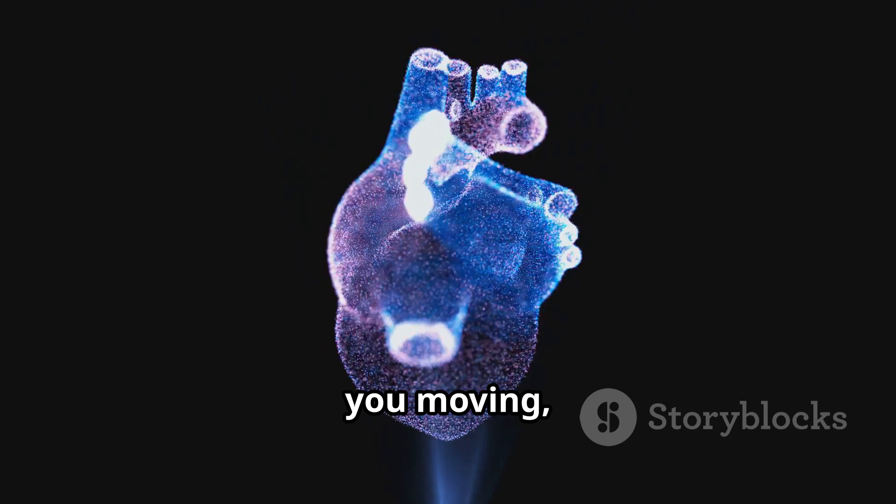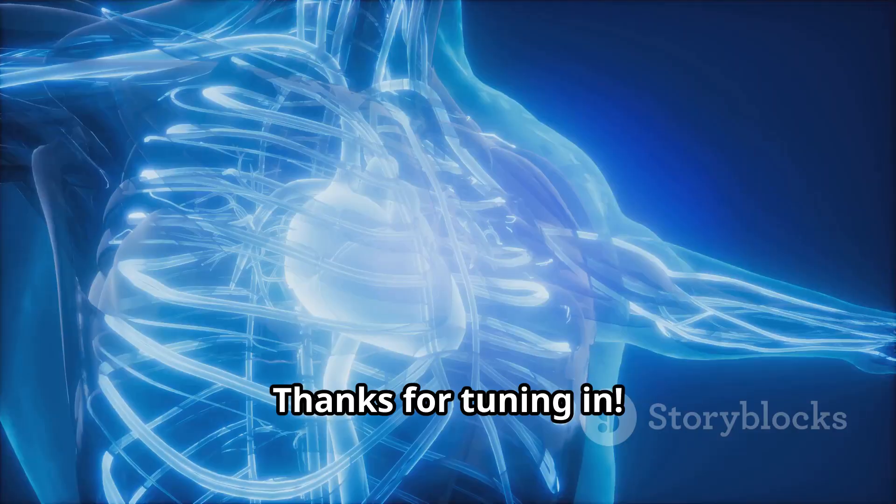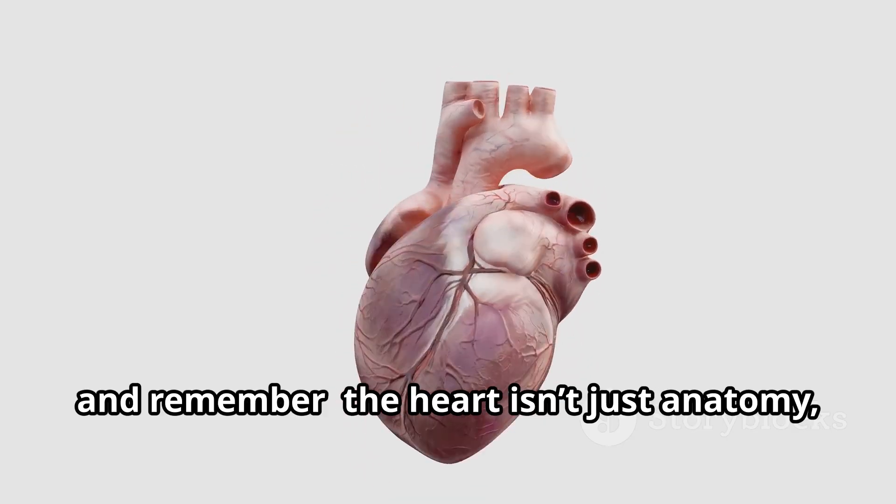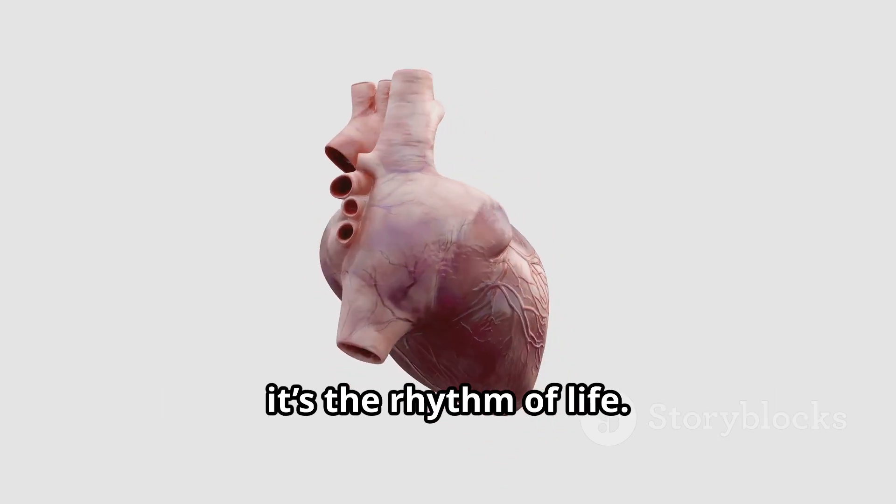So next time your heart skips a beat, don't worry — it's all part of the journey that keeps you moving, thinking, and dreaming. Thanks for tuning in, keep those questions coming, and remember: the heart isn't just anatomy, it's the rhythm of life.